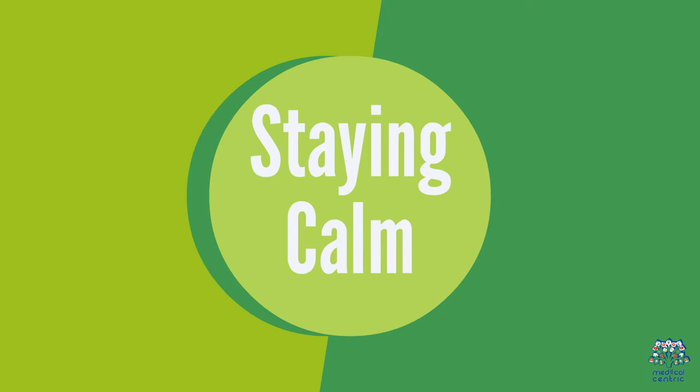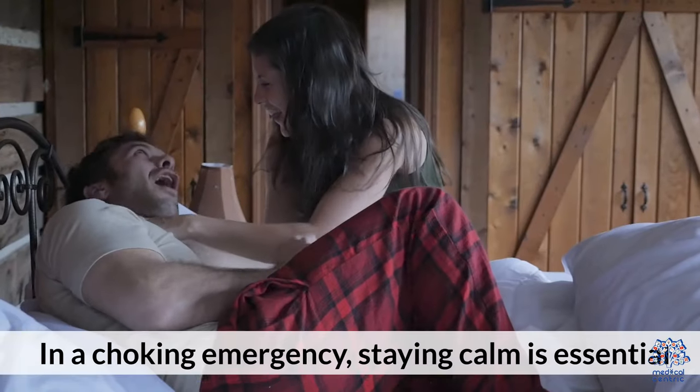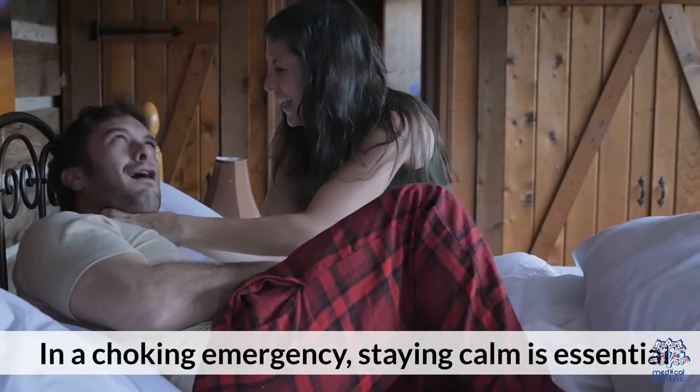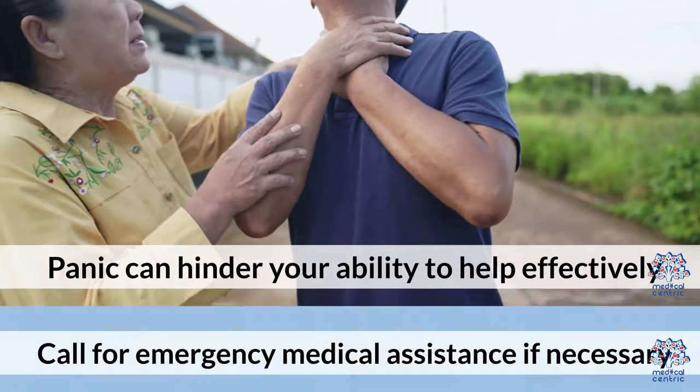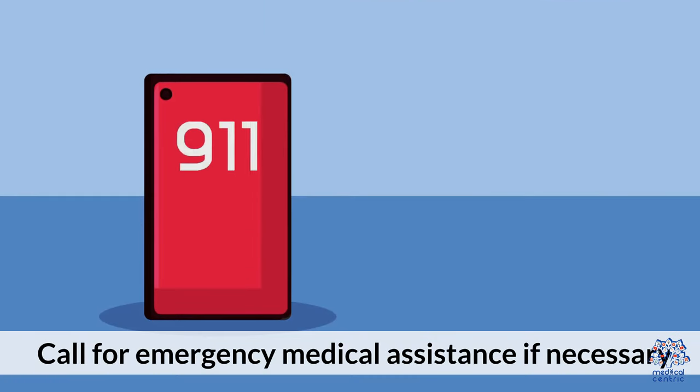10. Staying Calm. In a choking emergency, staying calm is essential. Panic can hinder your ability to help effectively. Call for emergency medical assistance if necessary.